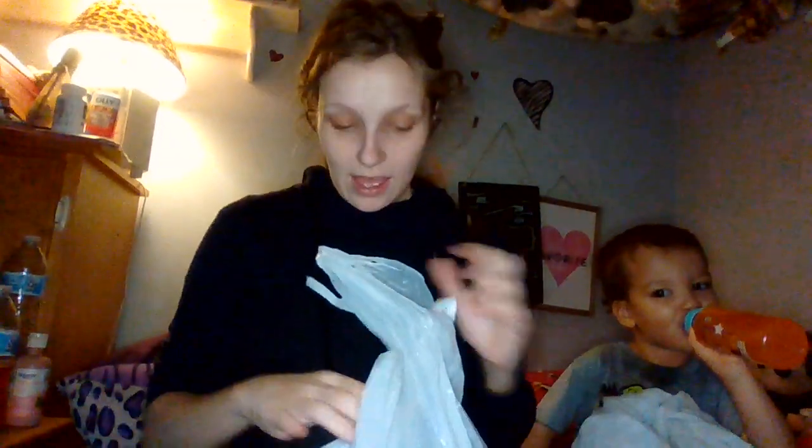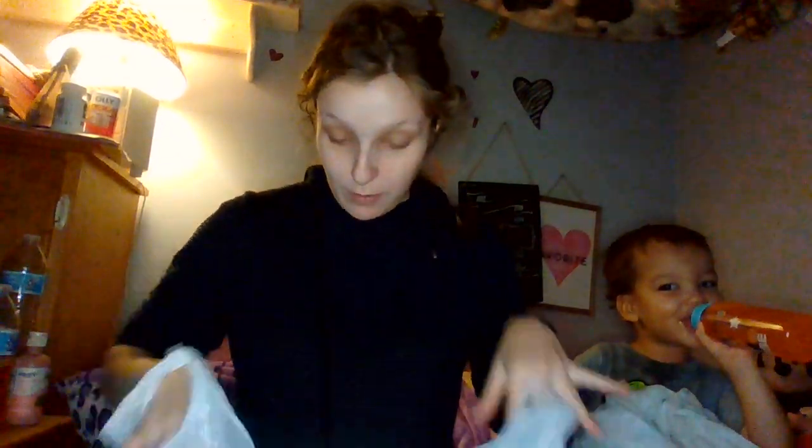Hey guys, so I went to TJ Maxx. I got a bunch of stuff. Still spent every bit of the money I had, but I got a bunch of stuff and I'm so excited. So I want to show you guys what I got.